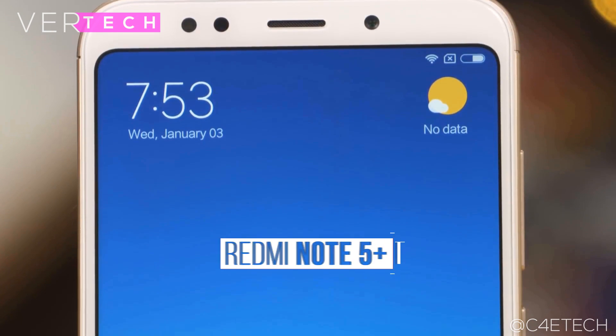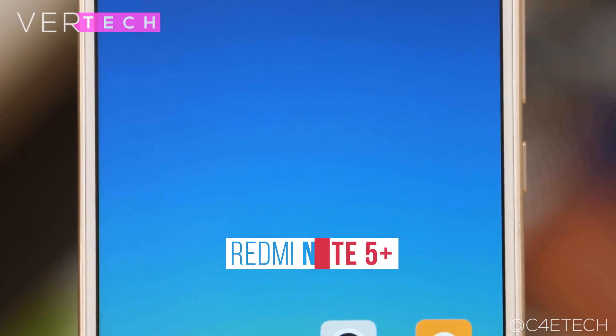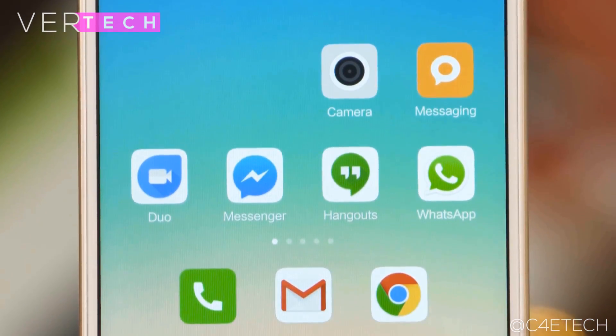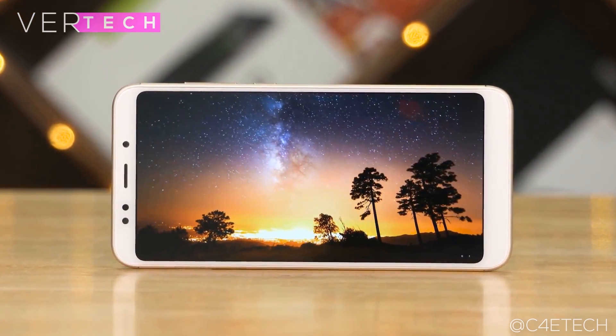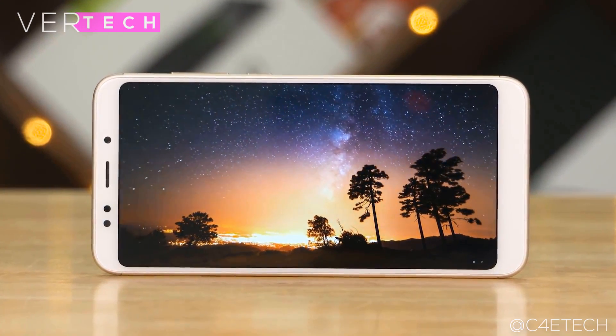Number 4 on the list is the Xiaomi Redmi Note 5 Plus. It is the newest edition in the Xiaomi Redmi lineup and brings a good-looking 18:9 display for $220. The build and design is good — it has full metal construction that looks and feels quite nice, though the only weakness is that it looks too generic compared to many other phones at this price.